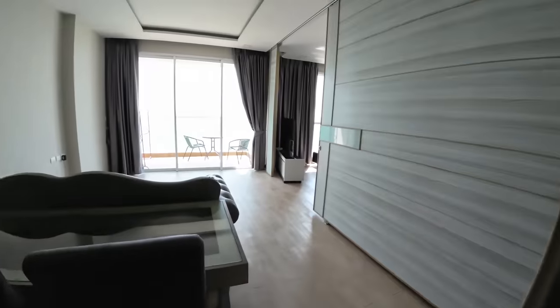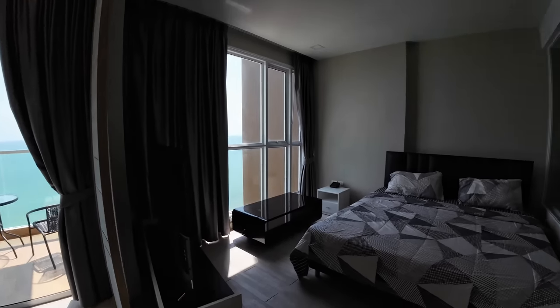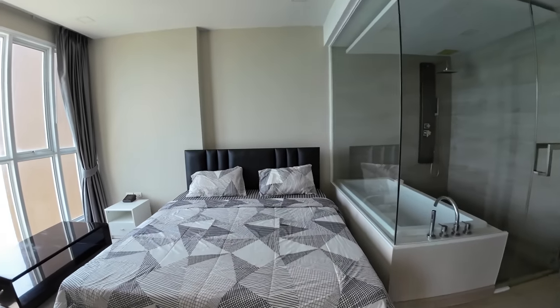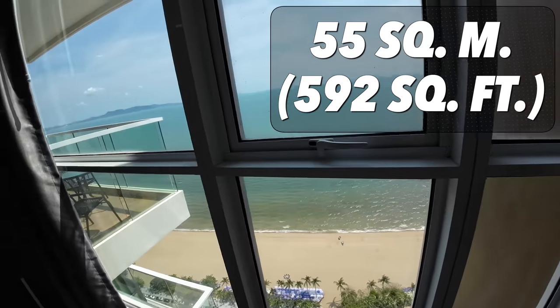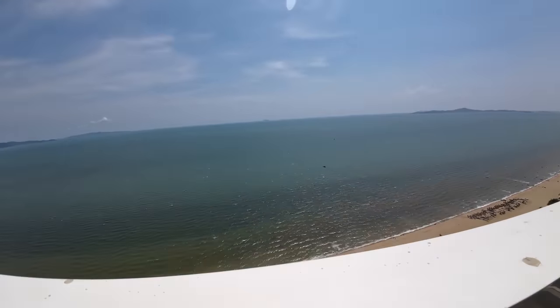Oh, this is nice. Nice clean bathroom. Big shower right in the master bedroom. Nice bedroom, nice big TV, nice view — right on the beach. Wow, really nice view. You can see all the way down the beach on both sides.